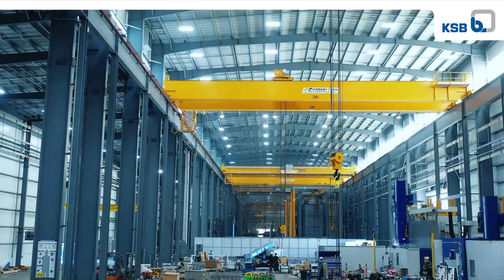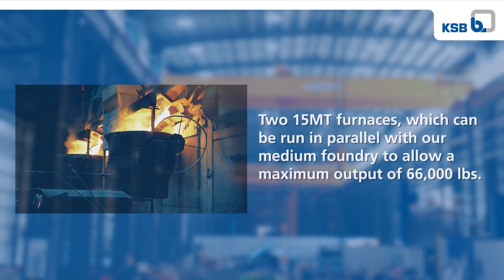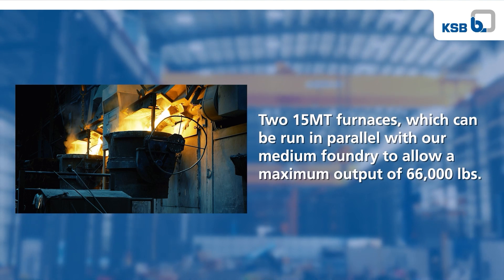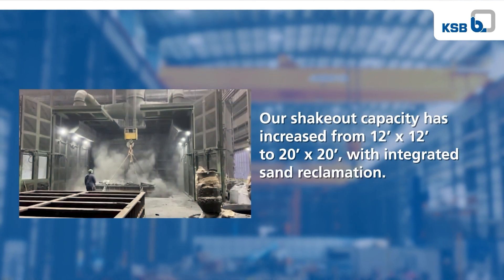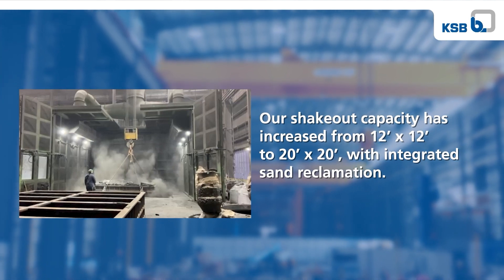Our new foundry increases large casting molding capacity by over four times compared to our previous capacity. We have two 15 metric ton furnaces, which can be run in parallel with our medium foundry to allow a maximum output of 66,000 pounds. Our shakeout capacity has increased from 12 feet by 12 feet to 20 feet by 20 feet with integrated sand reclamation.